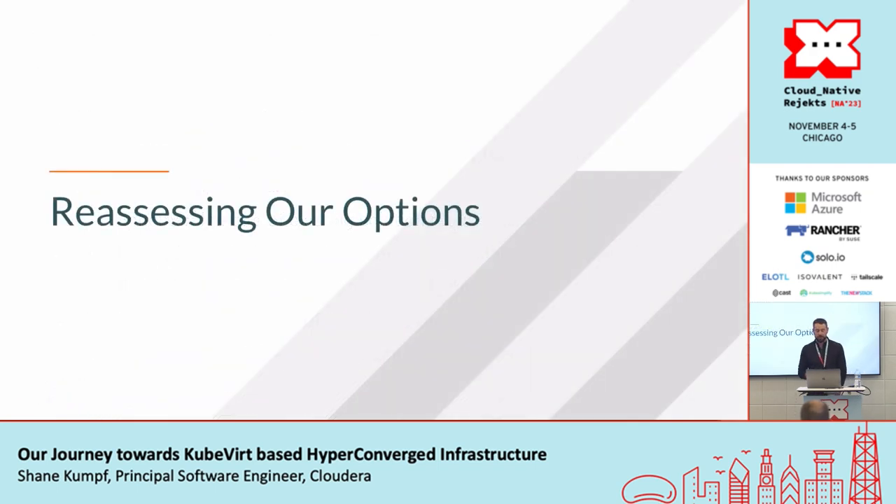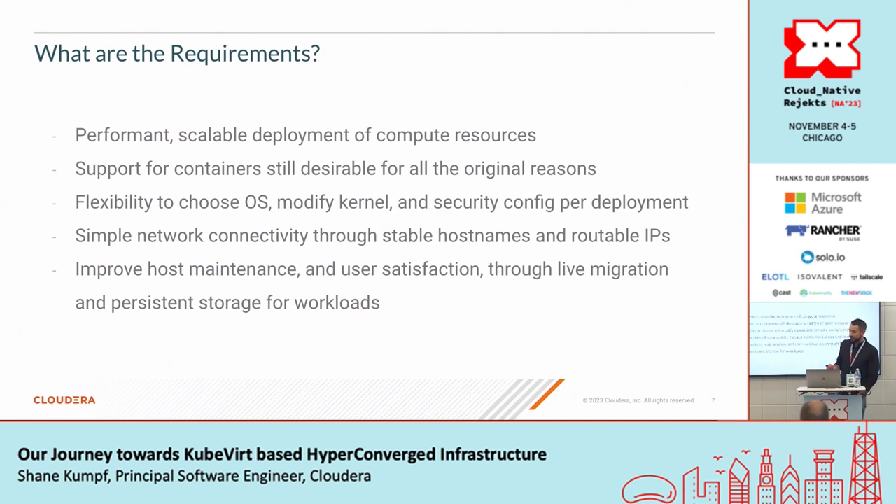So we stepped back and started to reassess our options for this platform. First and foremost, we need a performant, scalable deployment of compute resources. We still want to support containers because of all their benefits. We need flexibility on which operating system, kernel, and security config happens per deployment. We want very simple network connectivity — direct connections through stable hostnames and routable IPs — and improving host maintenance through things like live migration and persistent storage become very important to us.